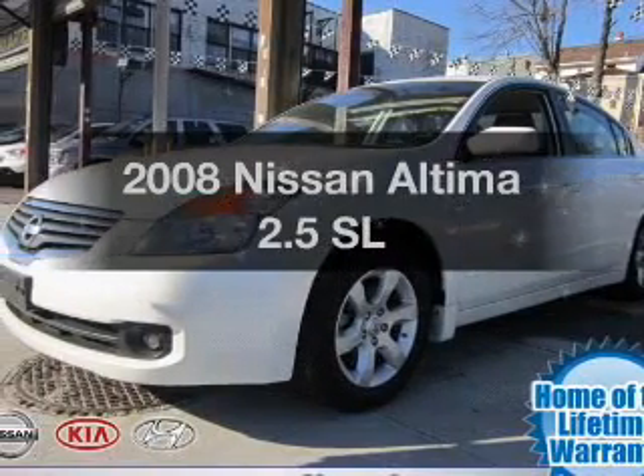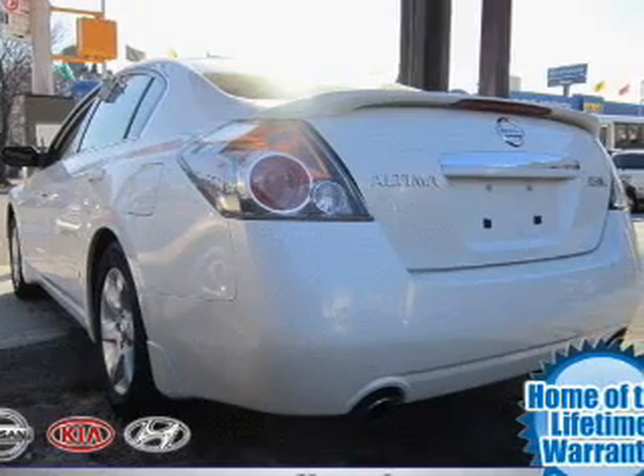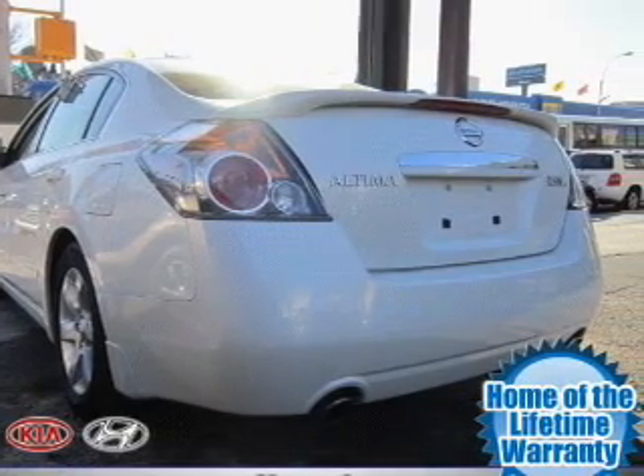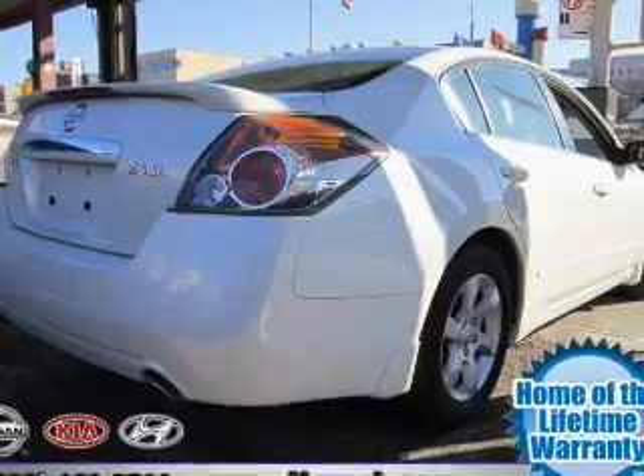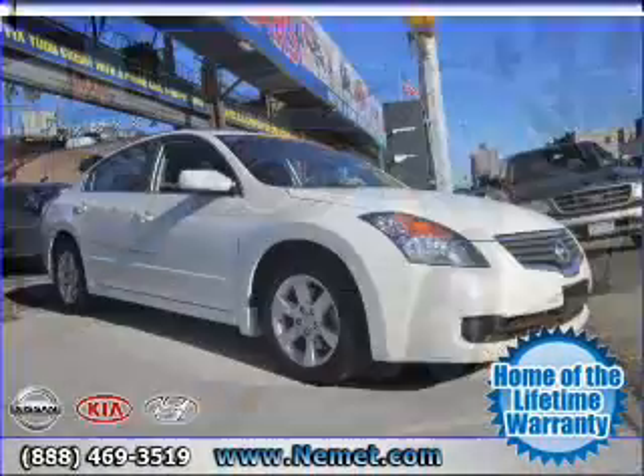Presenting the 2008 Nissan Altima. Travel the roads in style and comfort in this great vehicle. With an efficient four-cylinder engine that responds smoothly to its automatic transmission, the anti-lock braking system will help deliver you safely to your destination.